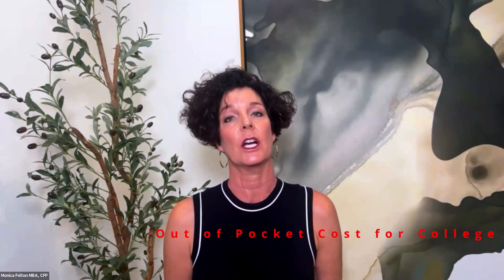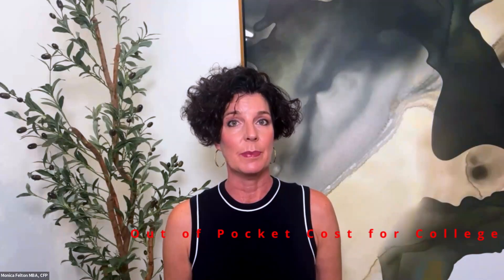Based on the gargantuan cost of college, many parents are understandably looking for help and wanting to have more understanding about how much college is really going to cost them. After 20 years of helping families save and pay for college, I want parents to focus on what their true out-of-pocket costs are going to be. To get to that number, we have to understand a couple of terms.